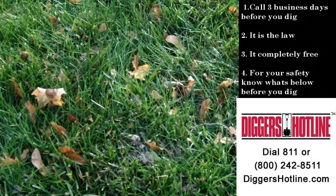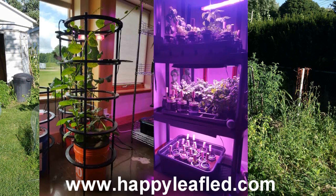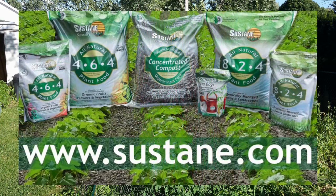HappyleafLED.com — commercial grade grow lights with a home gardener's affordability. No fans, no motors. Simply plug in and grow. Great for seed starting, lettuce, to full grown tomatoes, all indoors. HappyleafLED.com. Sustain Natural Fertilizer — offering superior organic plant foods that deliver research-proven results. Trusted by farmers, growers, and gardeners for 30 years. Learn more at Sustain.com.